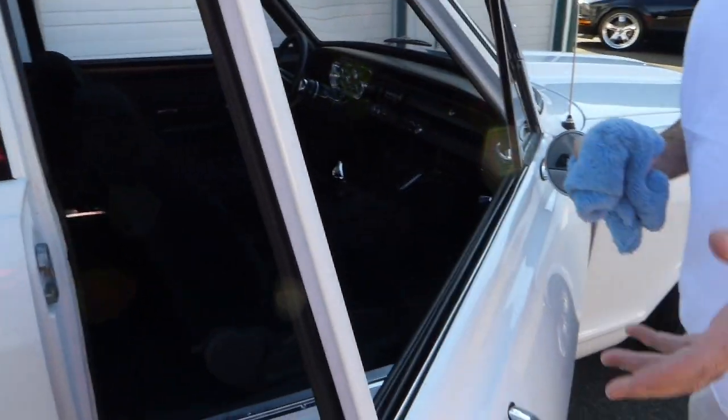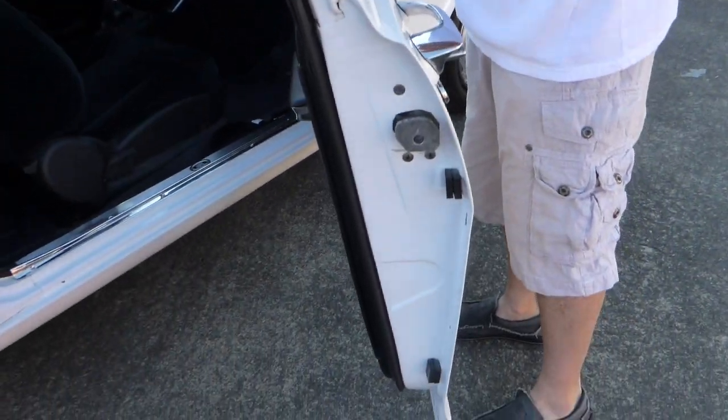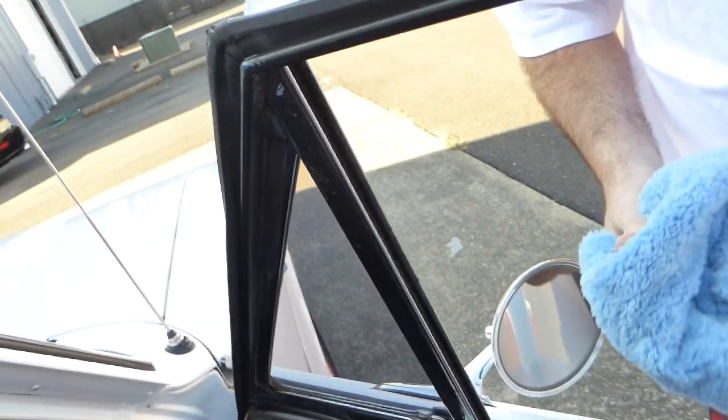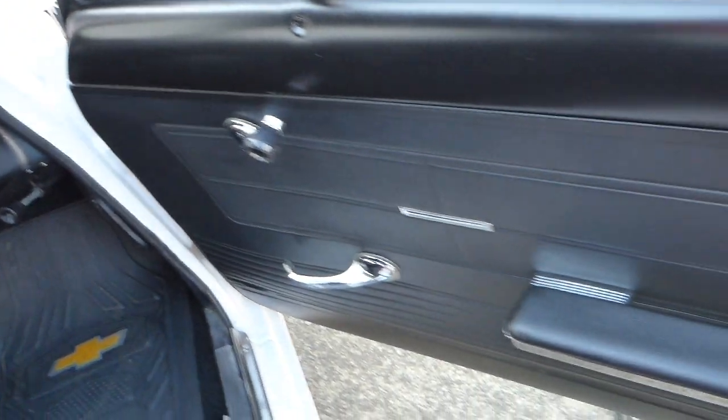The car has been repainted some years ago — all the jambs and everything is excellent — and obviously replaced during that time. Typically when somebody repaints a classic car, they keep it inside, and this is no exception.